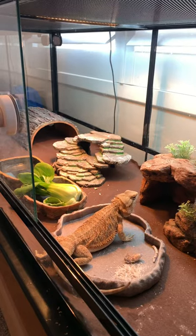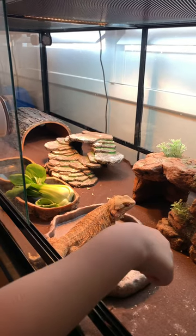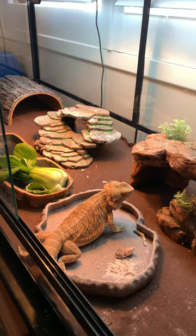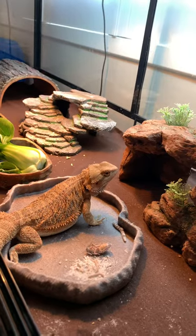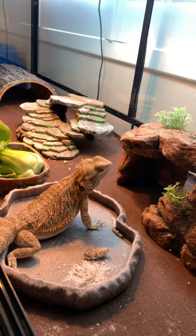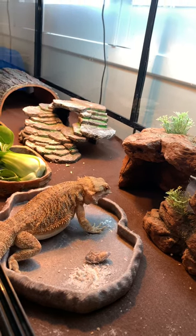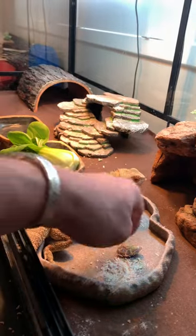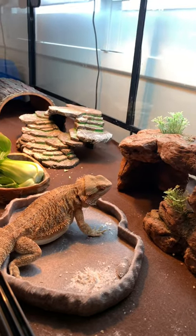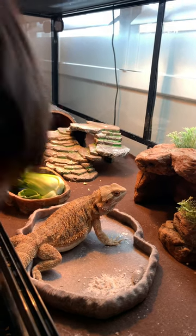He just ate so he might not be hungry. He sees the superworm — there he goes! The other waxworm I think is under his belly.